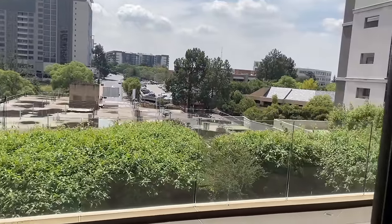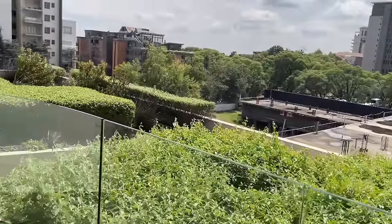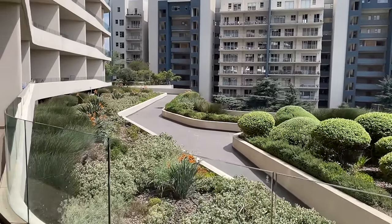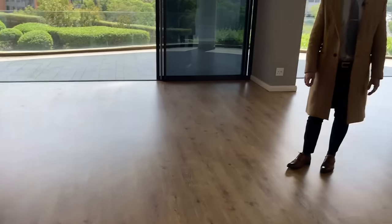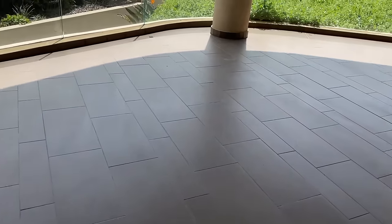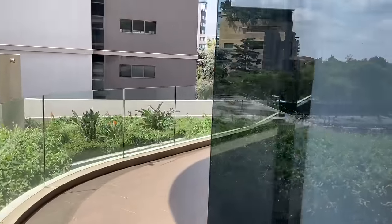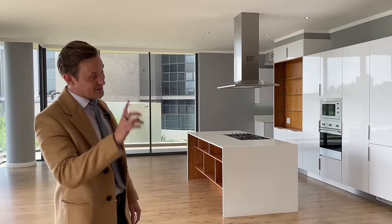Right now we're in a three-bed, three-and-a-half-bath apartment on the first floor — the lowest floor in the building — where you get nice views of the garden spaces. Welcome to the spot! This is 298 square meters, a big big space. What's really nice about this development is they've got these massive balcony spaces which run the full expanse of the apartment.